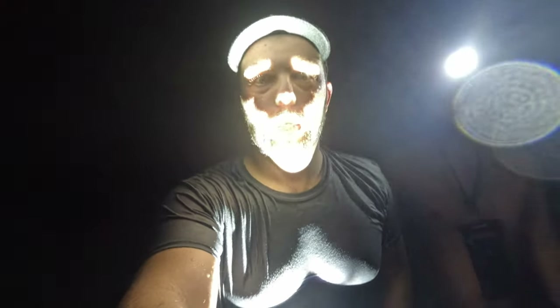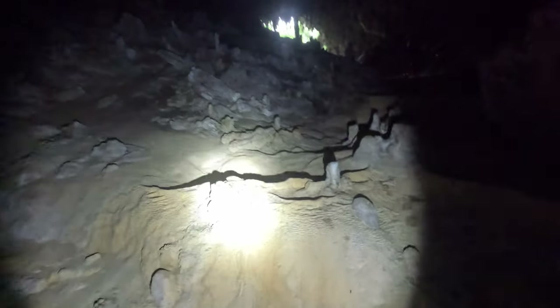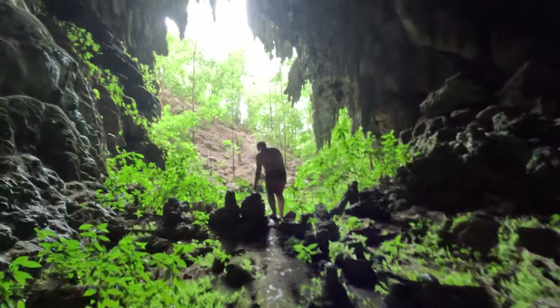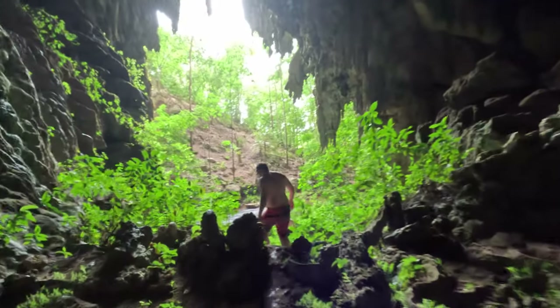There it is — the light at the end of the tunnel. I think that's our way up. We should go. And we're back out.